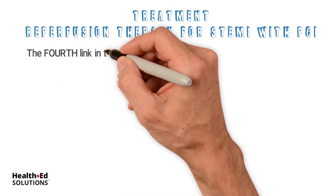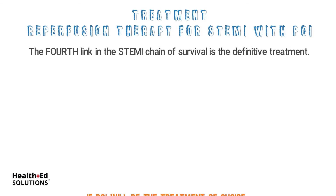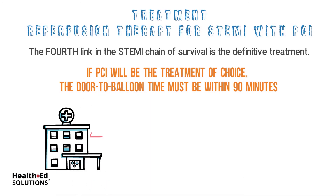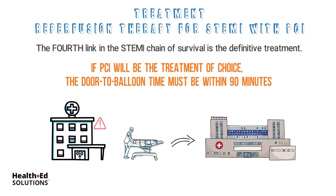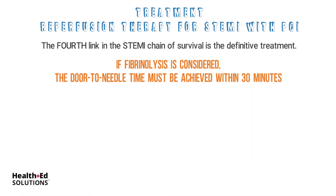The fourth link in the STEMI chain of survival is the definitive treatment. If PCI will be the treatment of choice, the door-to-balloon time must be within 90 minutes. If the hospital is incapable of performing PCI, the patient must be transferred to a suitable institution. The time from first medical contact to device must be less than 120 minutes. If fibrinolysis is considered, the door-to-needle time must be achieved within 30 minutes.